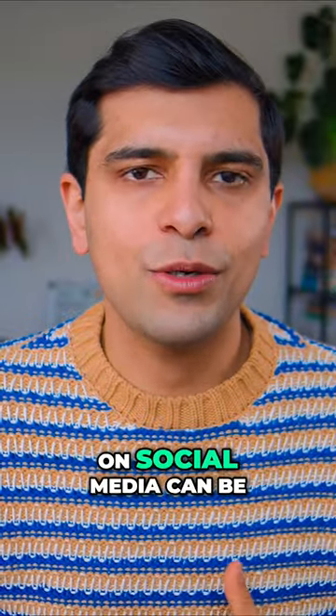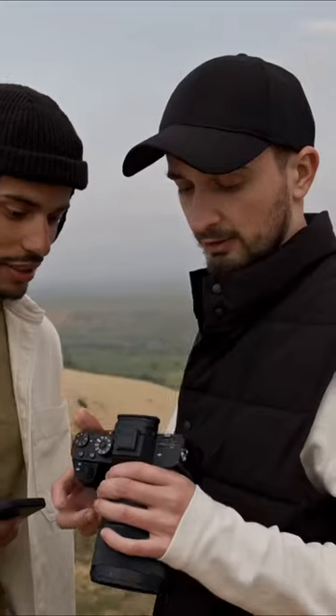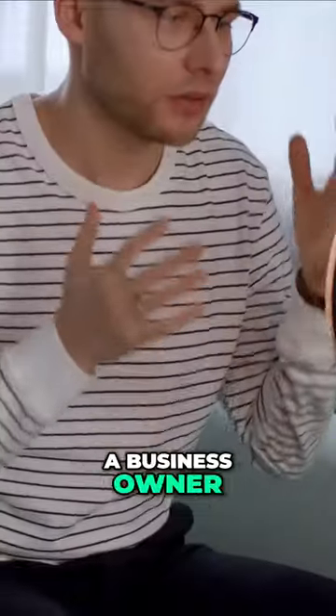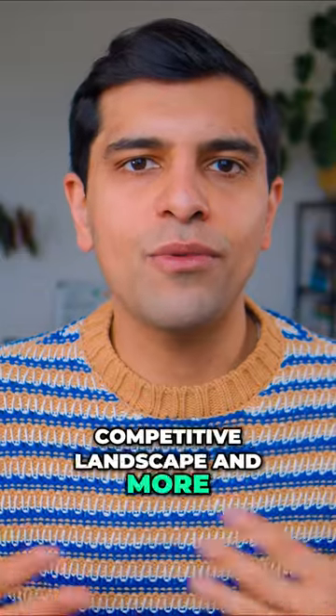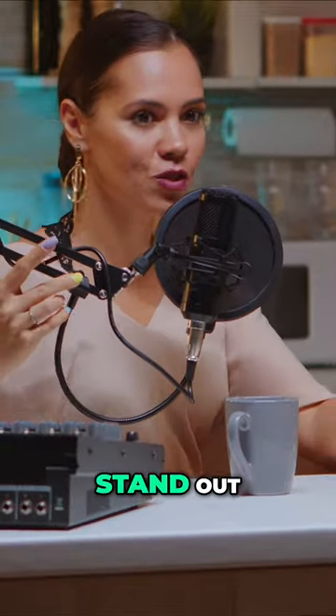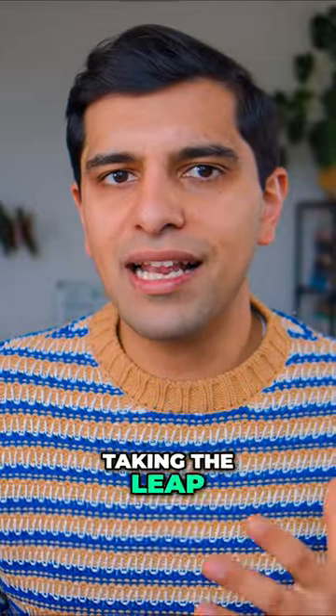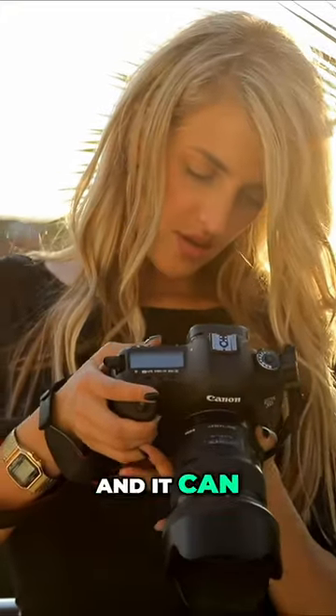Creating high quality content on social media can be transformative whether you're a social media creator, a travel enthusiast, a business owner or an agency owner. But it's a very competitive landscape and more and more people are looking to upgrade the quality of their content production to stand out. However, taking the leap from a smartphone to a mirrorless camera can be expensive and it can have its complications.